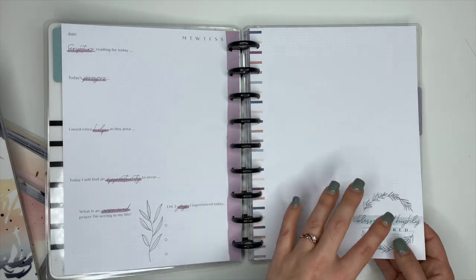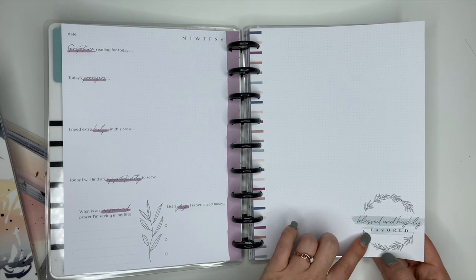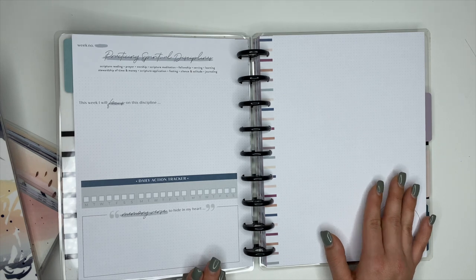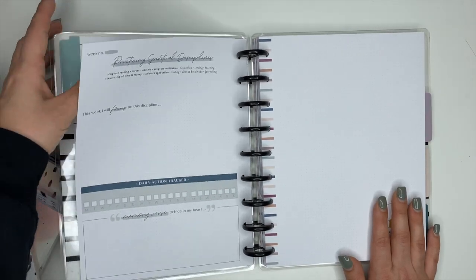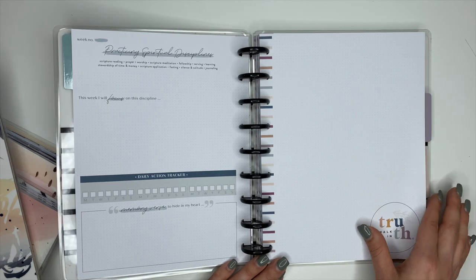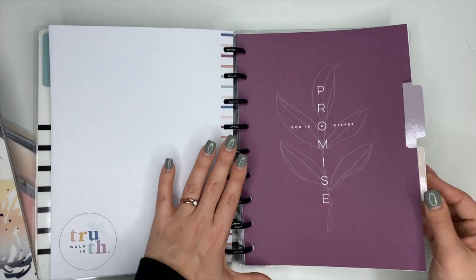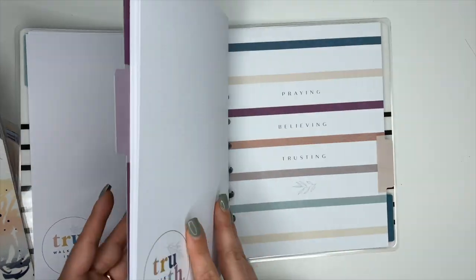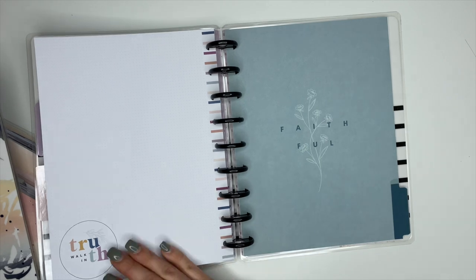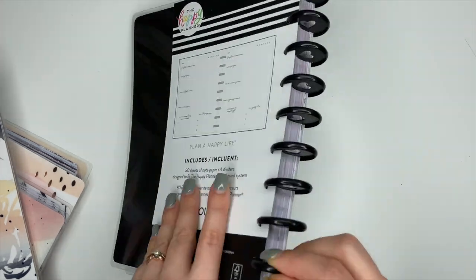You'll have enough for every day of the week, and then at the end you have a dot grid sheet where you can put highlights of the week, favorite scriptures, favorite verses. It says 'Blessed and highly favored.' Then when you flip it over you have that same weekly setup sheet, and then another dot grid sheet for setting goals. Your next dividers say 'God is a promise keeper,' 'Praying believing trusting,' and then the last one says 'Faithful' — very cute. This guided journal is classic size, by the way.